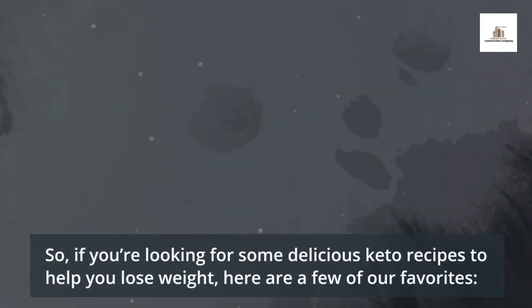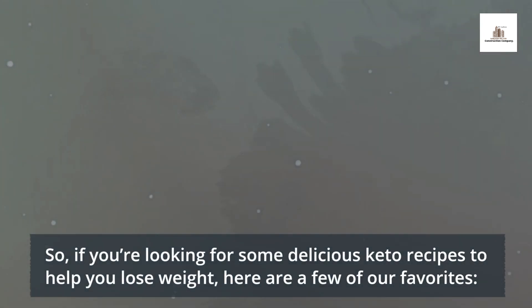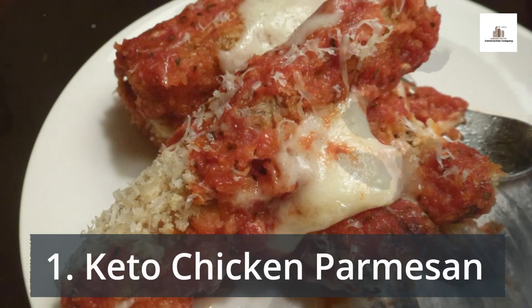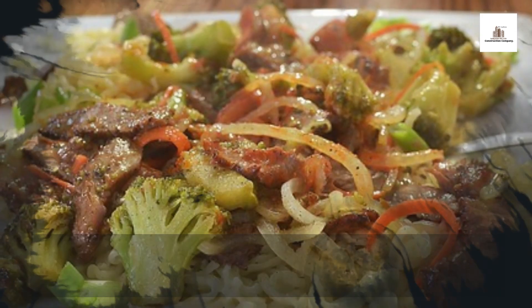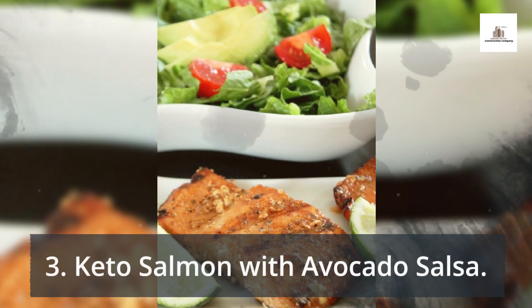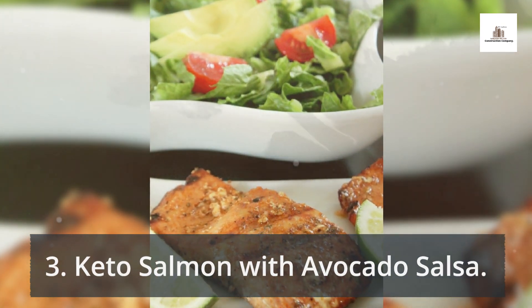So, if you're looking for some delicious keto recipes to help you lose weight, here are a few of our favorites: 1. Keto Chicken Parmesan, 2. Keto Beef and Broccoli, 3. Keto Salmon with Avocado Salsa.